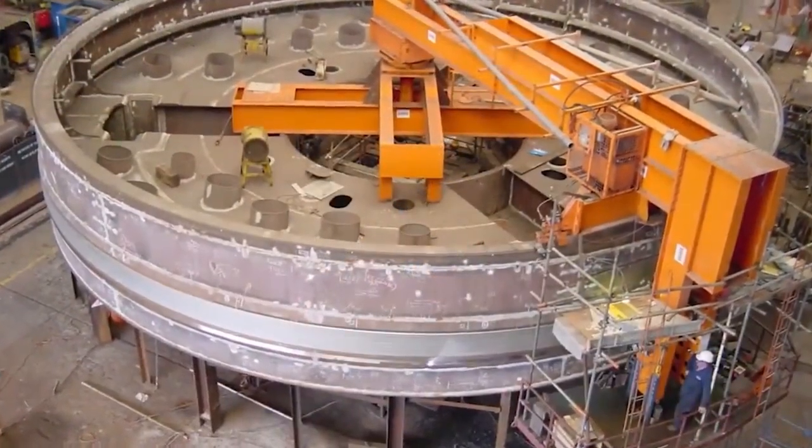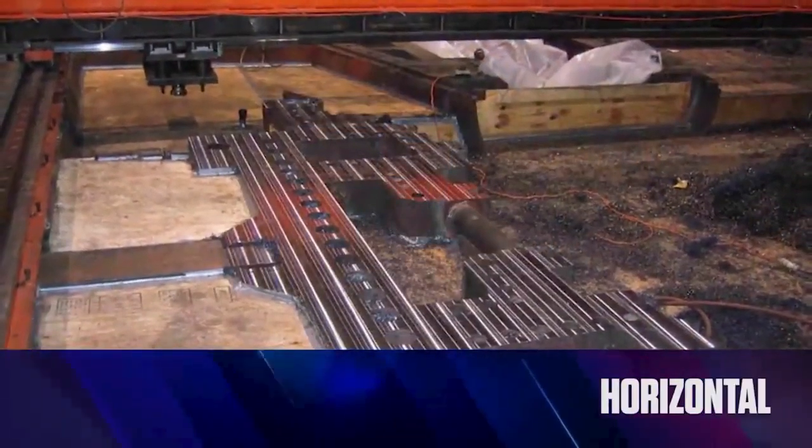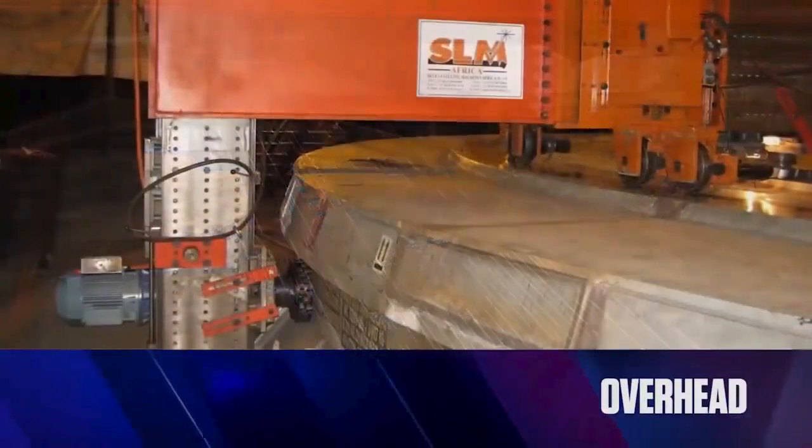Self-Levelling machines can be used for both circular and rectangular machining in horizontal, vertical, and overhead positions.